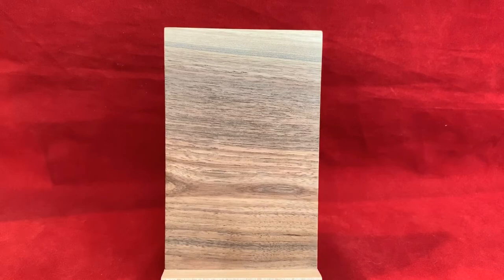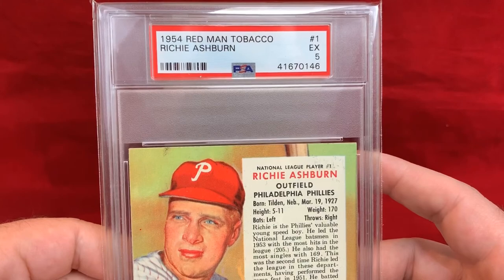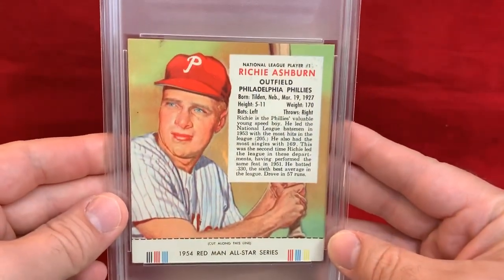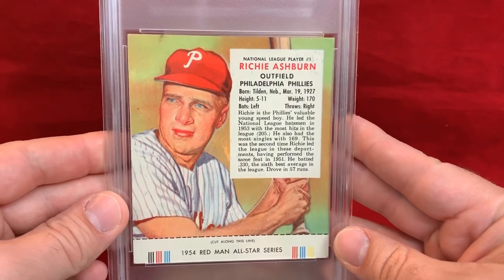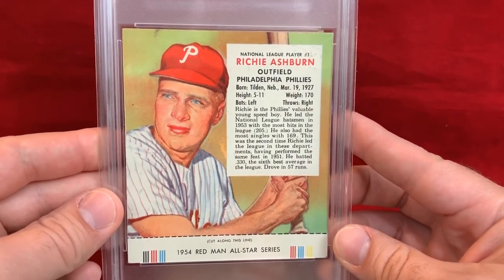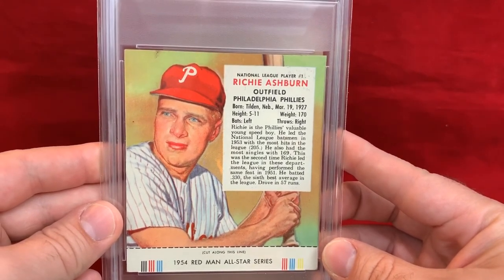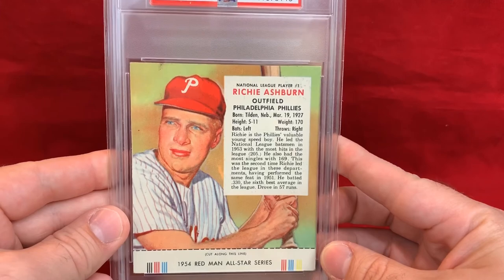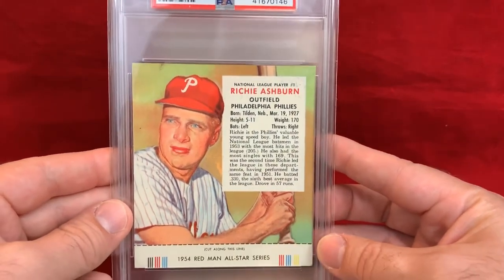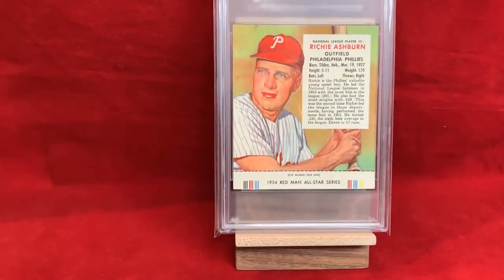The final card I didn't show off yet — there are a few Redman Tobacco cards out there and this is the 1954 Redman All-Star Series with tab, PSA 5. Really cool card — I think they made this in 52 and 53 as well, all pretty similar except for the year. It needs an oversized holder, but it's certainly a very neat card to have in the collection.